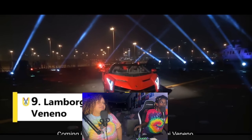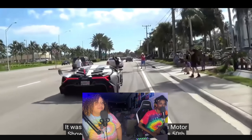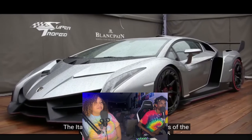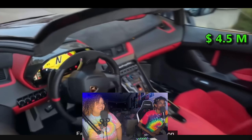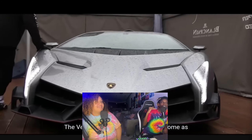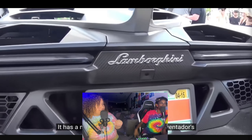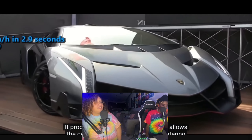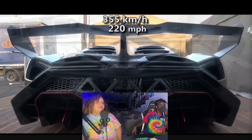The ninth spot is the Lamborghini Veneno. It was introduced at the 2013 Geneva Motor Show in celebration of Lamborghini's 50th anniversary. Only 14 examples were made — one reactor thinks it looks like the Batmobile. Each one costs around 4.5 million dollars. As a more powerful version of the Aventador's V12, it produces 740 horsepower, sprinting to 100 kilometers per hour in 2.9 seconds and maxing out at 355 kilometers per hour.